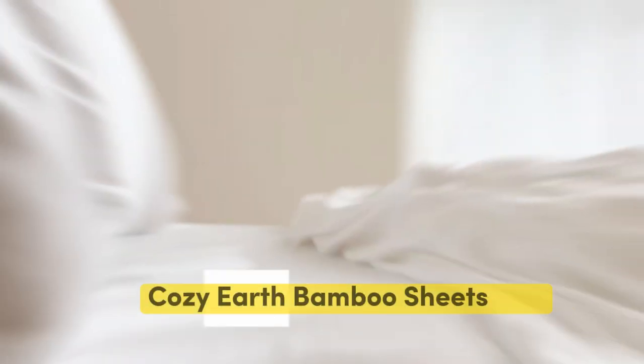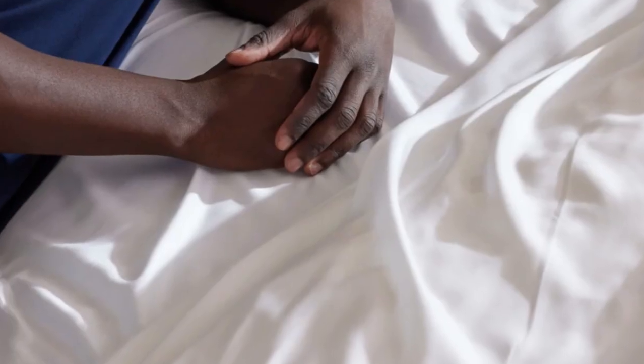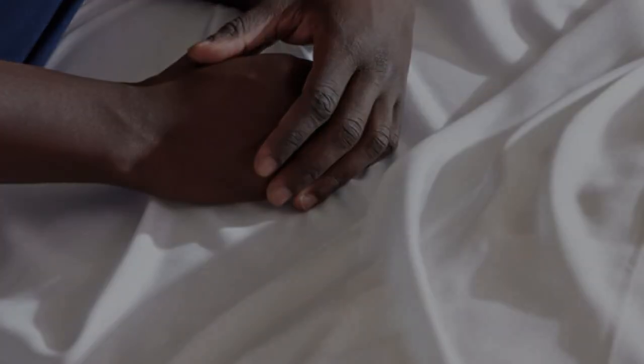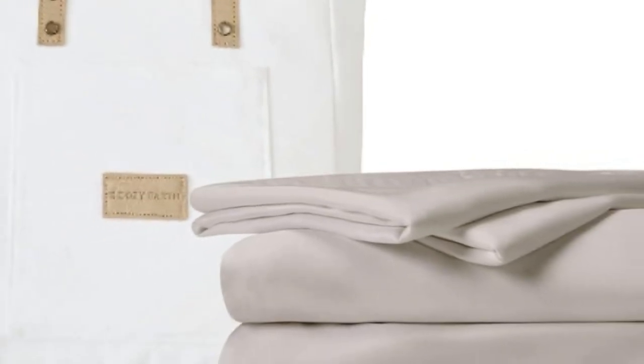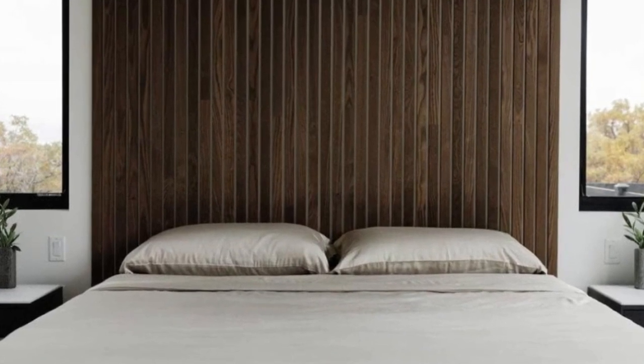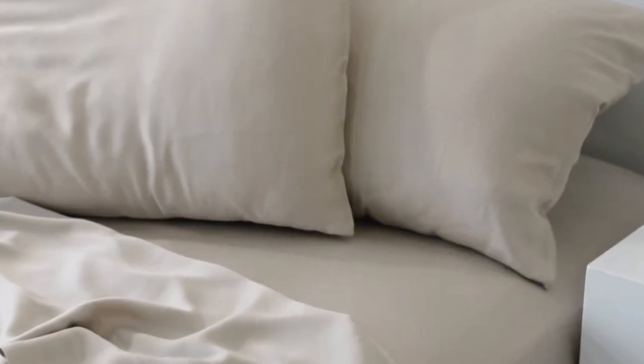Number 2: when I think of luxury, I think of celebrities. So when Cozy Earth's bamboo sheet set got endorsed by Oprah as the softest sheets she'd encountered, I paid attention. True to Oprah's endorsement, the Cozy Earth bamboo sheets feel soft to the touch. This is a common characteristic of bamboo sheets and could also be because of the company's secret weave style. While you might have to pay extra for these luxury sheets, they'll be worth the investment.